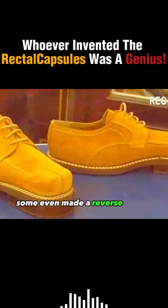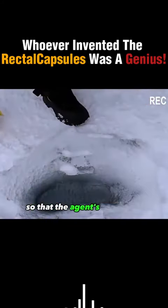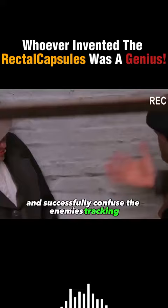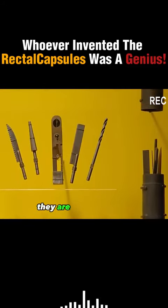Some even made a reverse design of the sole so that the heel is in the front, so that the agent's footprints produce the opposite effect of a normal person and successfully confuse the enemy's tracking. One has to admire the people who invented these equipments. They are really talented.